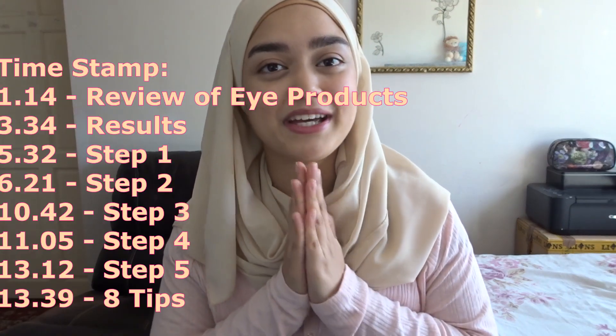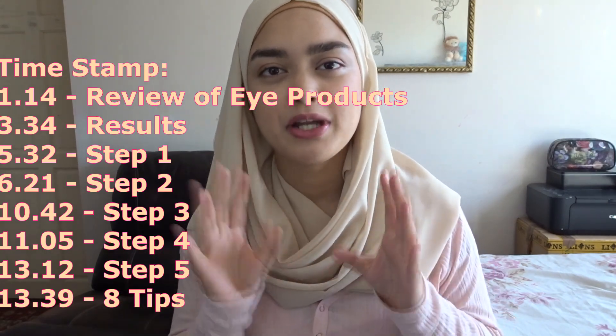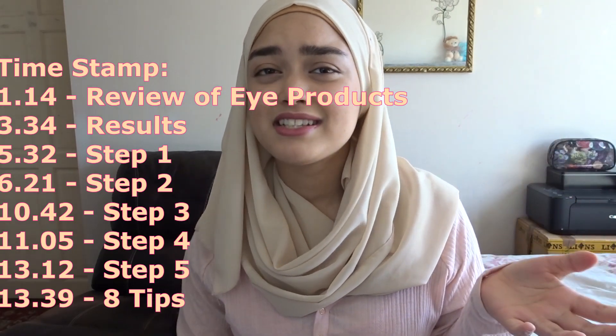Now if you haven't heard of End Myopia, I have briefly touched upon it in my video which I will link up here and also down below, so you can click on that and watch that first before you watch this, because you do need to know what End Myopia is and what their method is. It's all about natural vision improvement, and it's something that I totally believe in because I've been adopting some of those practices.